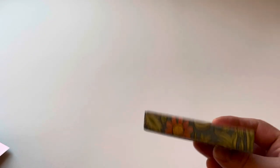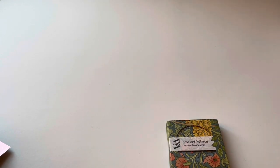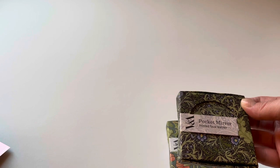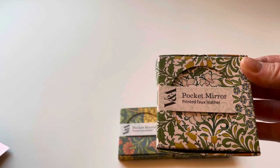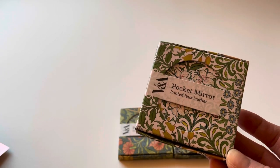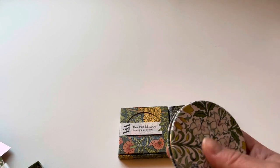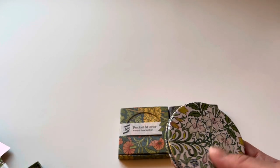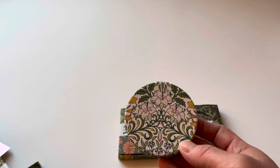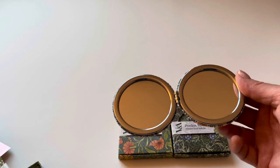I also found something really cool — pocket mirrors. I just love the vintage look, the flowers on here. I found one and I also found a different design. I opened it up and you guys, how beautiful is this mirror? It's like a faux leather — really soft — and this is the print. It has a close-up mirror and a regular mirror — mirrors on both sides. I'm so glad I picked this up.